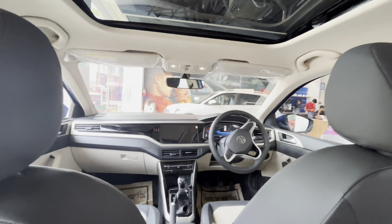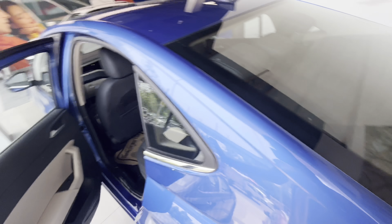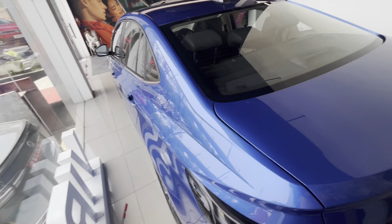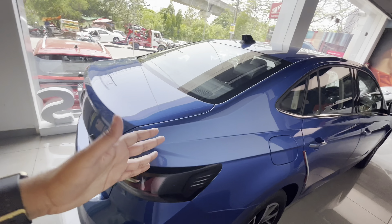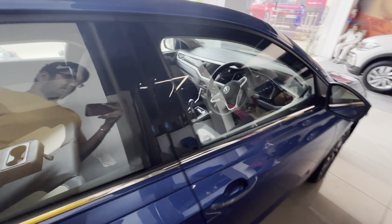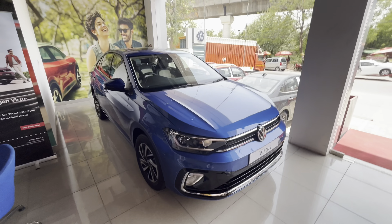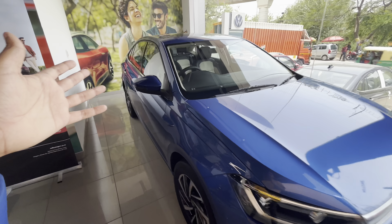This is the most important segment — the safety parameters. Volkswagen and Škoda are both German companies and they are number one in this regard. You will find six airbags, ABS with EBD, ESC, traction control system, reverse parking camera, rear parking sensors, seat belt pre-tensioners for the front seats, and all rear seat belts are three-point belts with height-adjustable headrests.